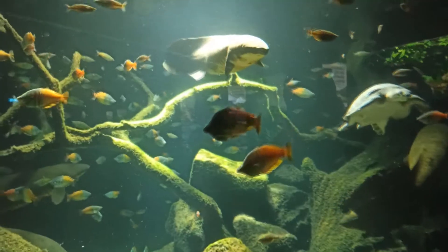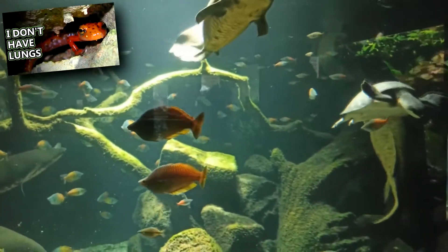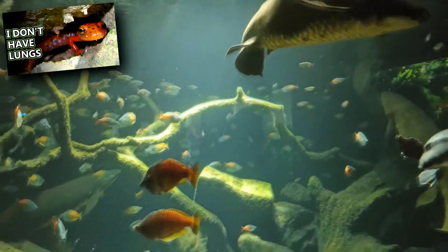Today they are considered fish, hence their common name. Otherwise, we might call them lung salamanders.